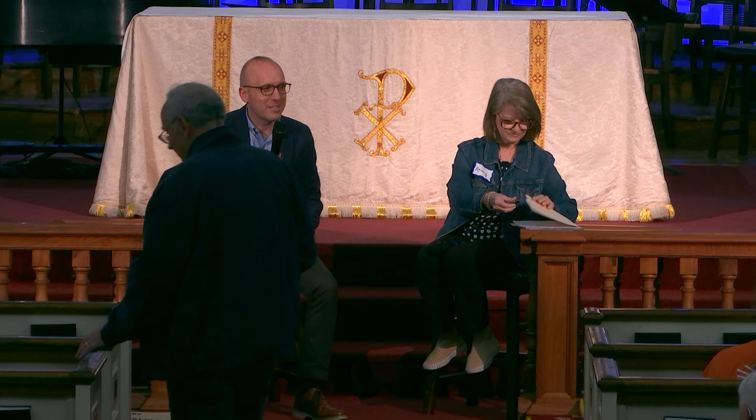Well, good evening, everybody. Welcome, welcome, welcome. Thank you for joining us, especially on a rainy, rainy day.